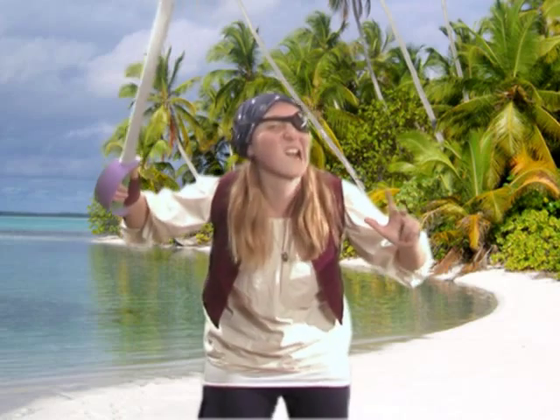Hi there folks, Natalie G here, and I'm here to tell you all about an exciting element: ARGON!